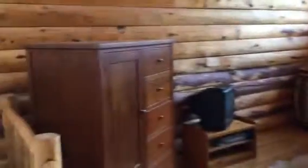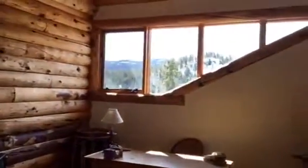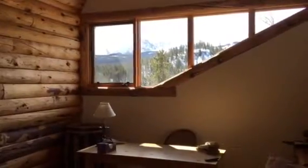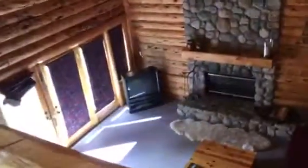Up here is the loft, with views toward Quandary, and it's open to below. The home is being sold mostly furnished.